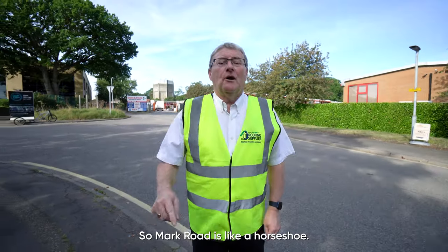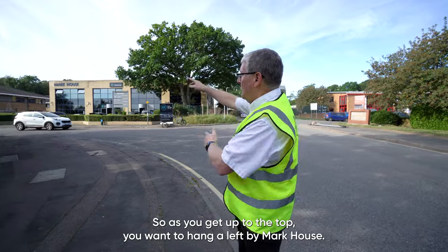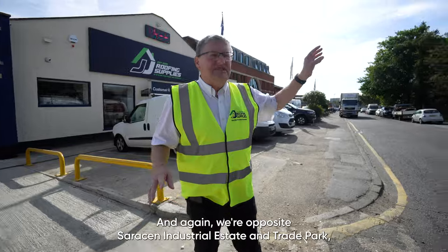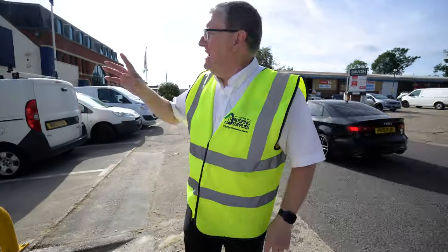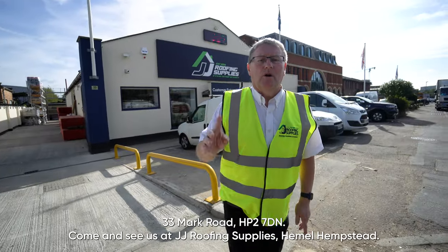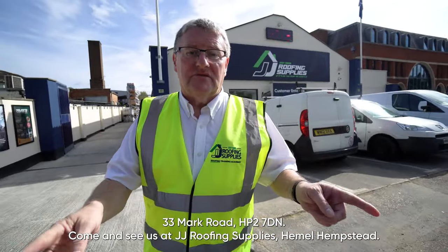Mark Road is like a horseshoe, so as you get up to the top you want to hang a left by Mark House — and again, we're opposite Saracen Industrial Estate and Trade Park. Here we are: the brand new Hemel Hampstead branch, 33 Mark Road, HP2 7DN. Come and see us at JJ Roofing Supplies, Hemel Hampstead, because if it's on the roof, we stock it.